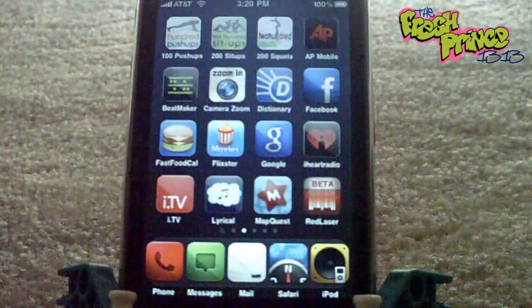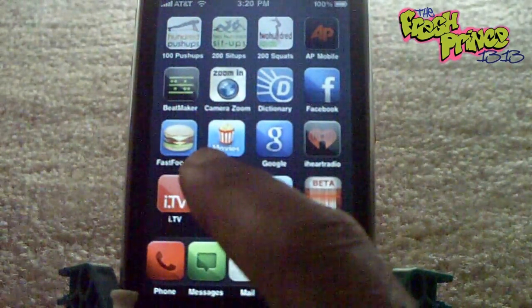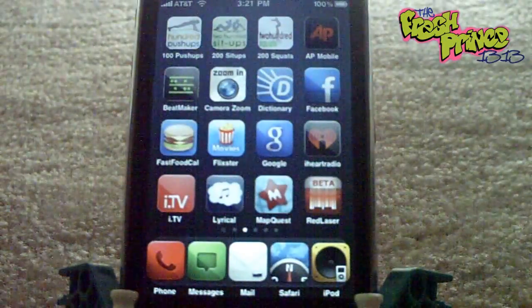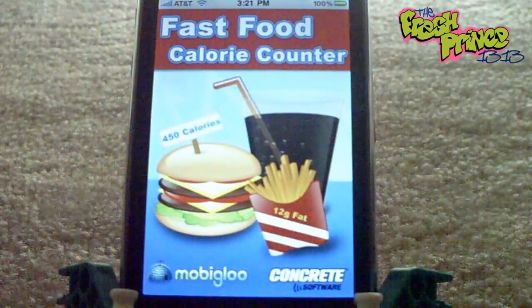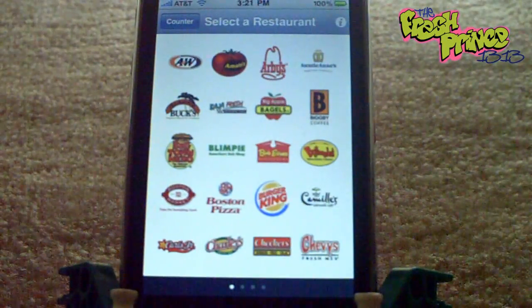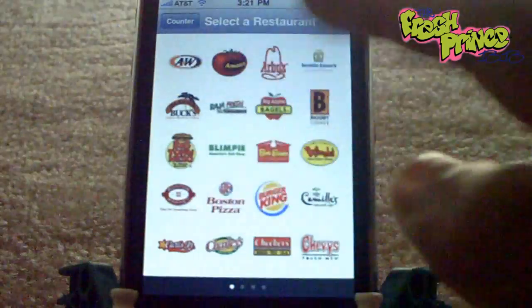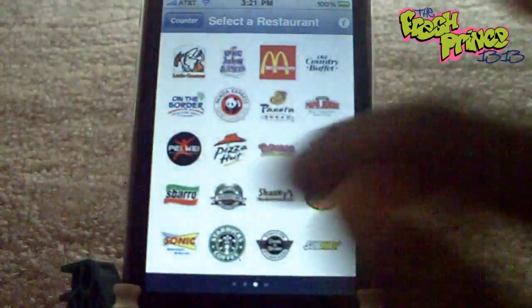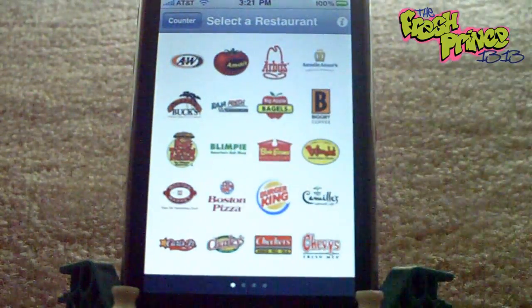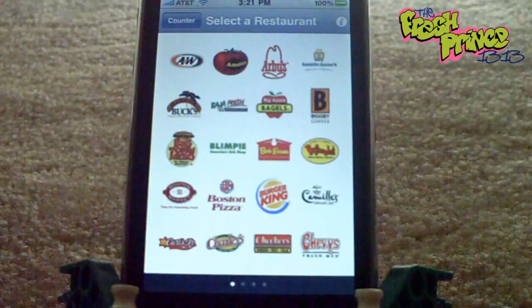The first app review is for the Fast Food Calorie Counter, which is right here — the little hamburger icon. This is a pretty handy app to have if you go out and you're busy, you might have to pick up some fast food and you want to know the nutritional facts for the food you're going to be getting. Here you can see all the popular fast food restaurants — there's four pages — and I'm sure they will add more once they get the information needed for all their products.